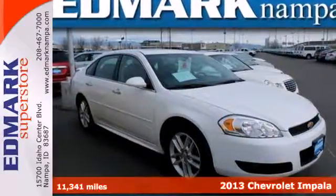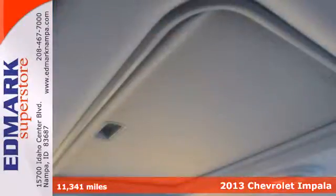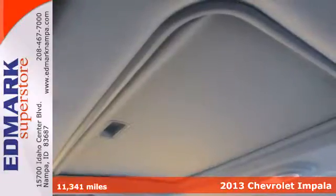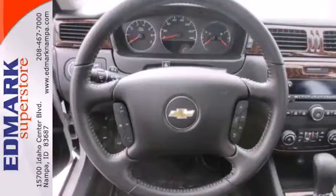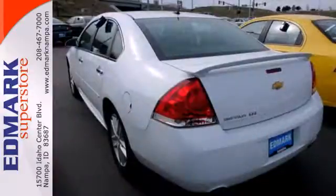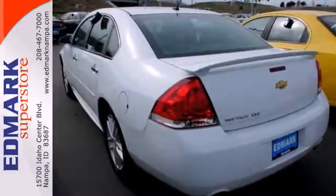It's a 2013 Chevrolet Impala. Rely on proven excellence when you hop inside this wonderful sedan. The interior is crammed with convenient features like a CD player, Bluetooth, and steering wheel mounted audio controls.